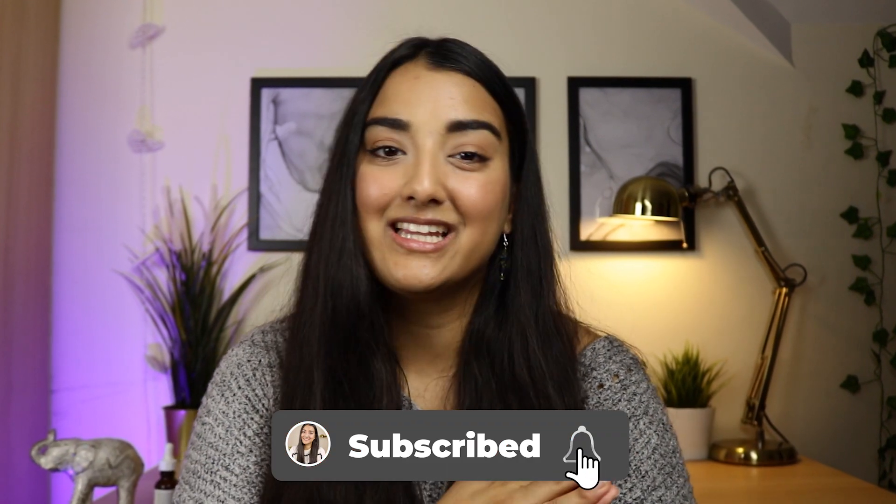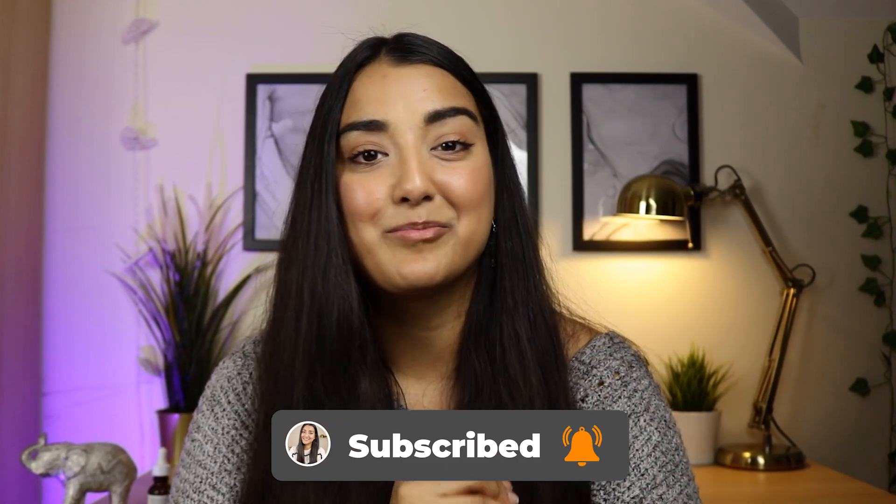If you liked this video and want more A-level or study videos, please give it a thumbs up, subscribe, and comment below sharing any A-level chemistry tips you have. See you in the next video!